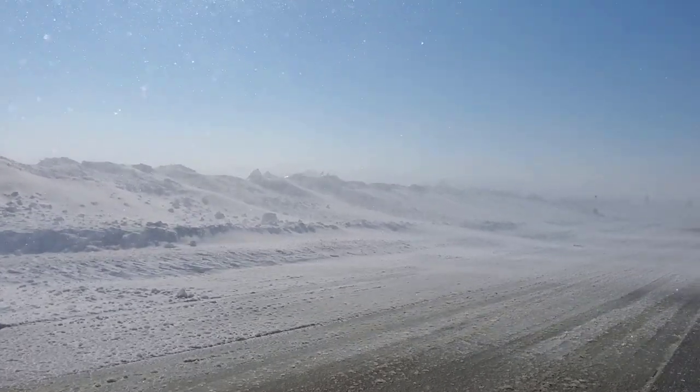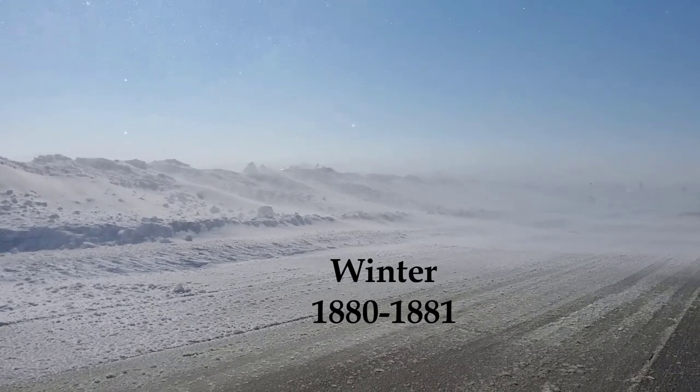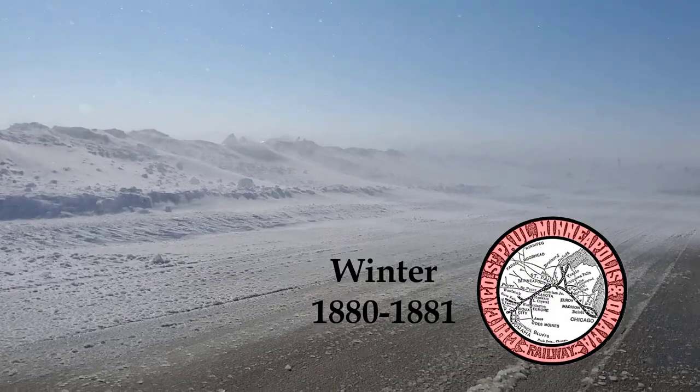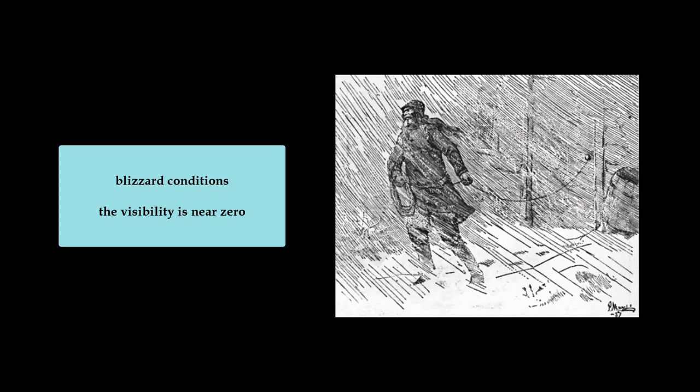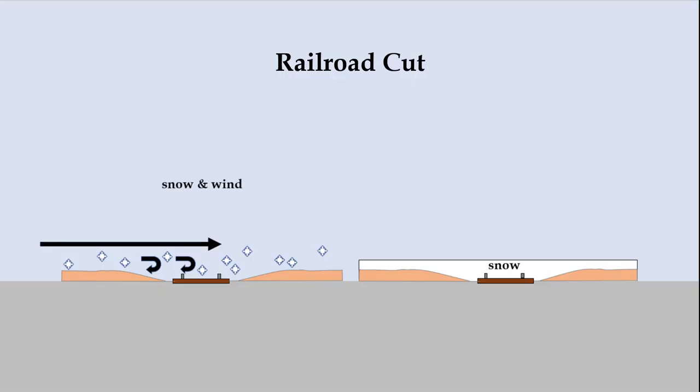Heavy snow and wind are a deadly combination. During the winter of 1880-1881, they brought one Minnesota railroad to its knees. This man had to tie a rope to his door handle as he walked to the barn so he could find his way back. Snow and wind can also create monstrous drifts as the snow is pushed horizontally along the ground. Any space that does not level with the ground collects the snow, like a railroad cut through the surrounding terrain.